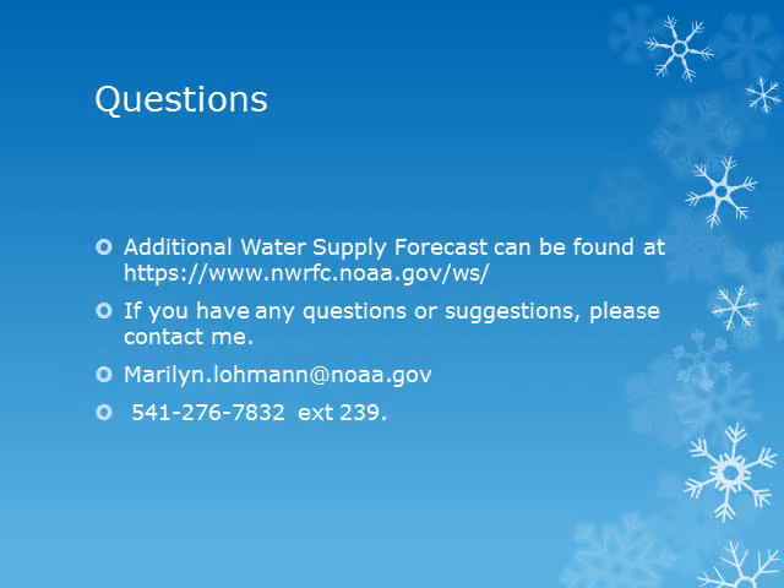Here is the web address of the Northwest River Forecast Center's website where you can get additional and updated water supply forecasts. This will be the last briefing for the current spring season, but join me again next winter as we look forward to 2018. If you have any questions, comments, or suggestions, please contact me by email or by phone.